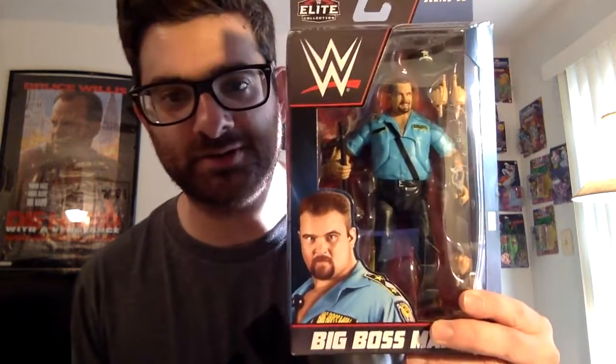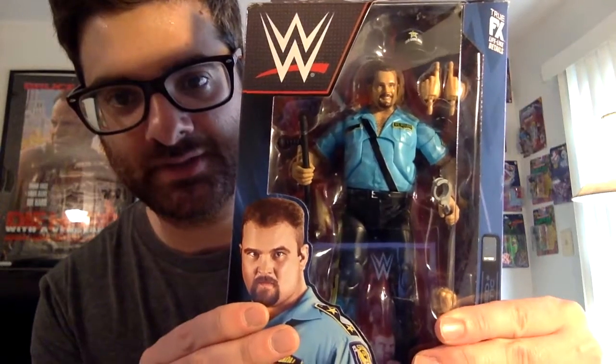So the first one I found was the Big Boss Man action figure. I think I found this probably at Target. As you can see here — sorry about the glare from the light — but it comes with the nightstick, handcuffs, and also the baseball hat, and you can switch some hands around. When I was a kid, I got into wrestling in 1991, so I was always a huge Big Boss Man fan. Here's a picture of him on the back, and here are some of the other guys in the series.